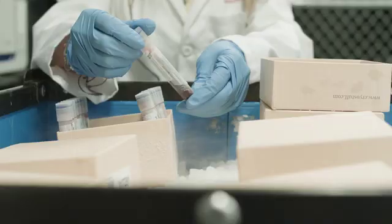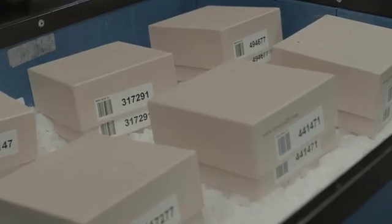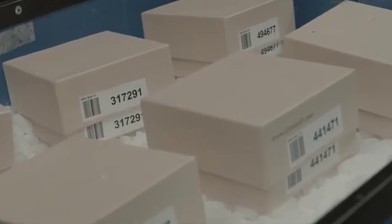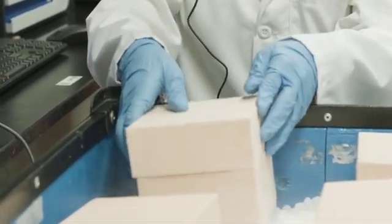Cryogenic material is routinely moved around laboratories and it's often handled using dry ice containers. People use dry ice containers because dry ice is cold — it's minus 80 degrees centigrade — and people think that that dry ice will protect their samples while they're moving them.